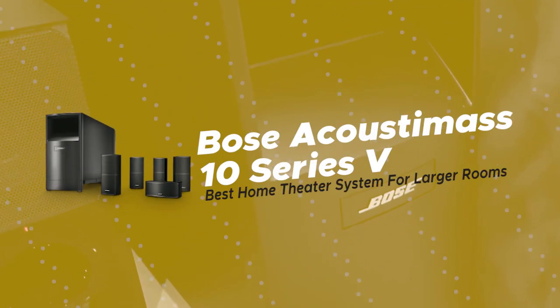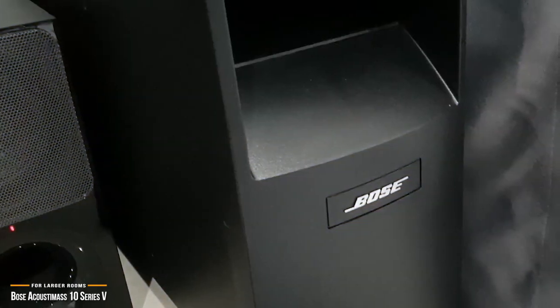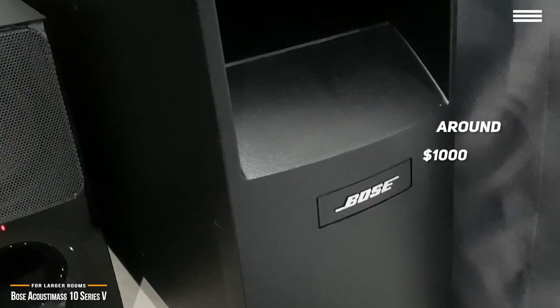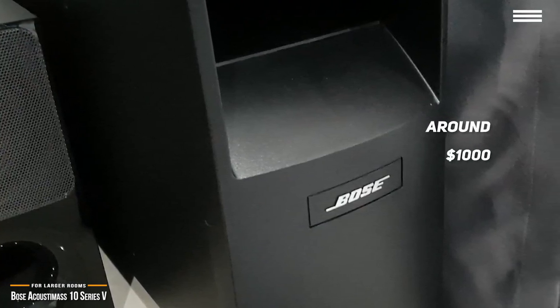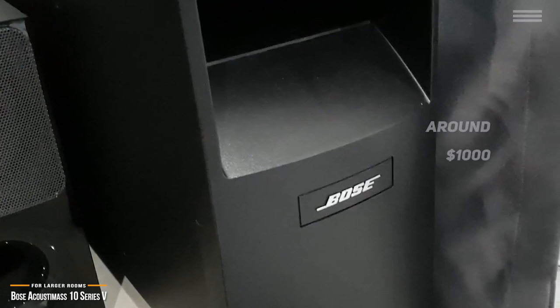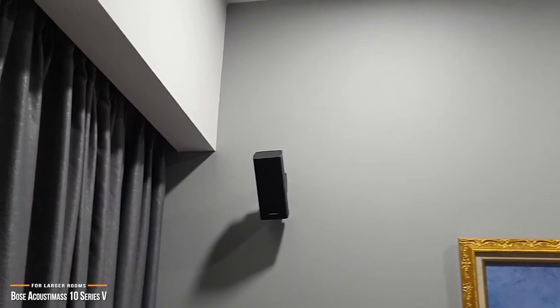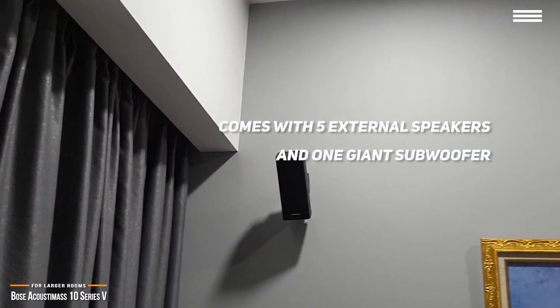Next, we'll look at the Bose Acoustamass 10 Series 5, our choice for best home theater system for larger rooms. If you're looking for a home theater system that has the punch to fill a larger space, then at around $1,000, the Bose Acoustamass 10 Series 5 is a 5.1 sound system with enough power and exceptional sound production that will make your home theater experience more gripping, more thrilling, and more breathtaking. With this 5.1 system, you'll receive five external speakers and one giant subwoofer.